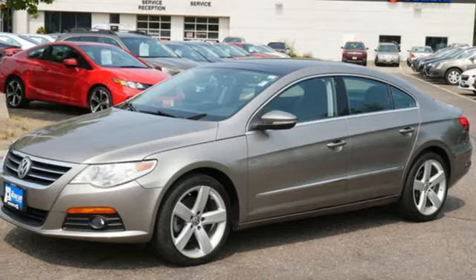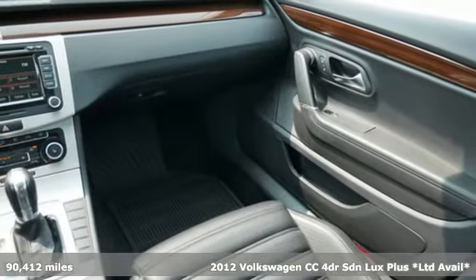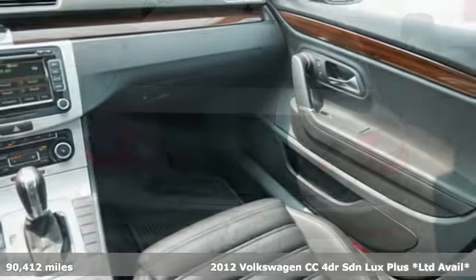It's a 2012 Volkswagen CC. First you'll be stunned by the understated luxury, then swept away by the fun.